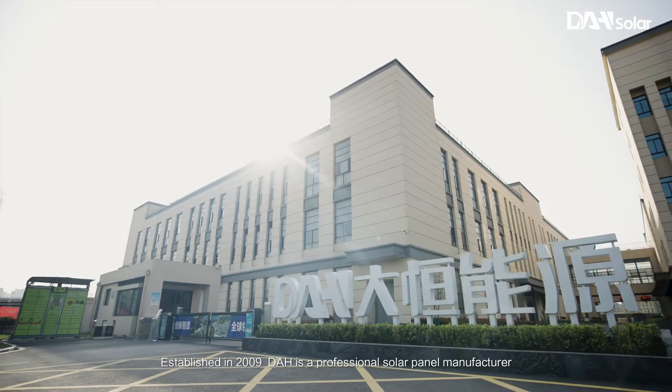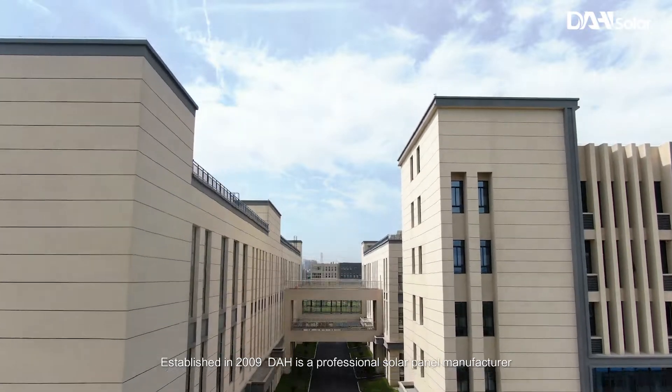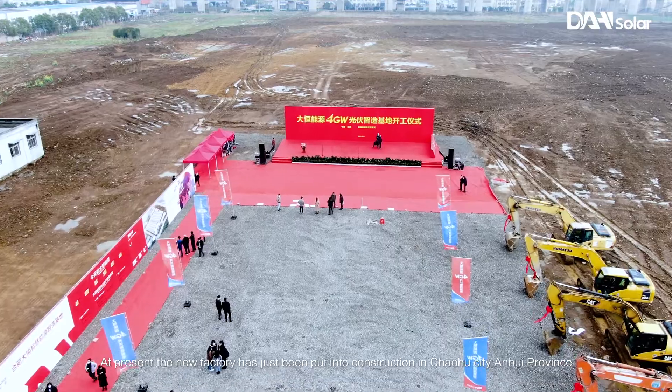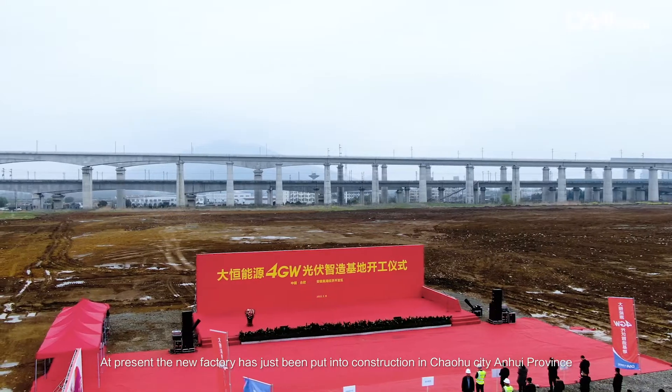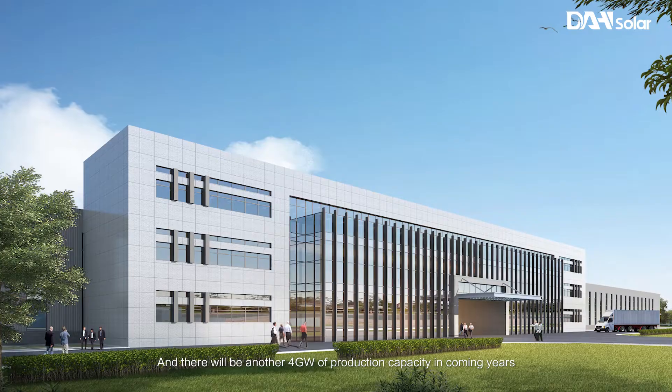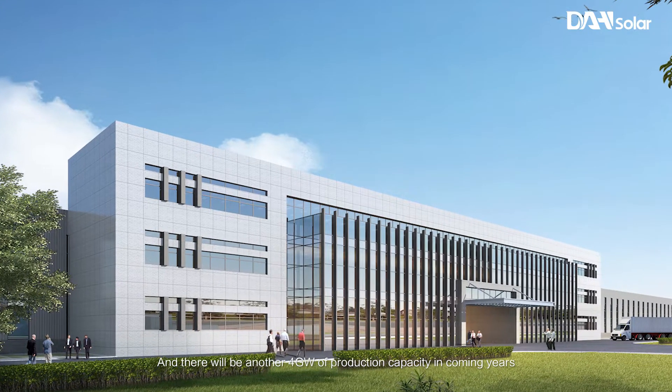Hello everyone! Welcome to the DAH Intelligent PV Park. Established in 2009, DAH is a professional solar panel manufacturer. It has a production capacity of 2 gigawatts of PV modules and 1 gigawatt of solar cells per year. At present, the new factory has just been put into construction in Chaohu City, Anhui Province, and there will be another 4 gigawatts of production capacity in the coming years.